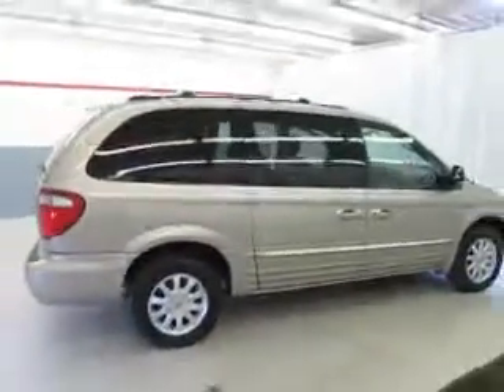It is a 7-passenger vehicle, and at Joyce you always get the best price up front. Come see why the obvious choice is Joyce.